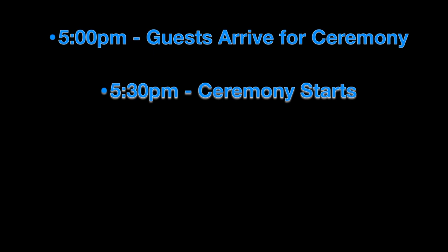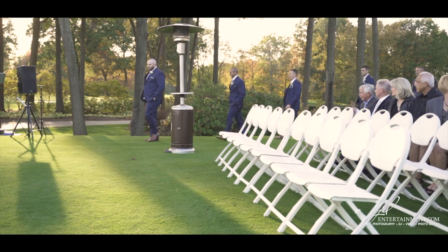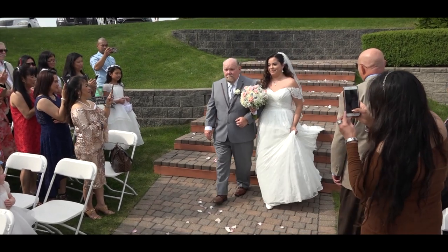At 5:30 your ceremony starts. What usually signifies the ceremony is starting is grandparents and parents being walked down and seated up front. Then the officiant walks down with the groom, followed by the bridal party — bridesmaids and groomsmen as couples. Then the bride usually has her own song; everyone stands up for here comes the bride. Let's say your ceremony lasts about a half hour, which is common for a backyard or golf course, as opposed to a church where it's closer to an hour.